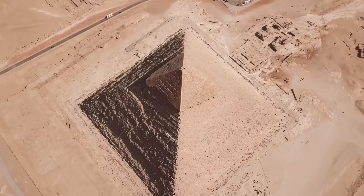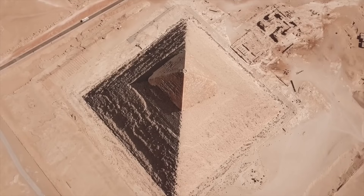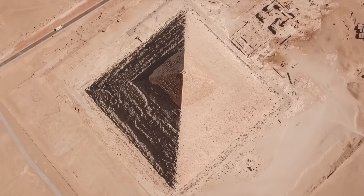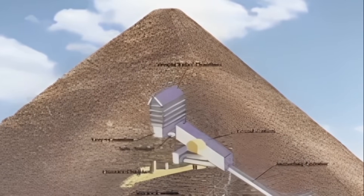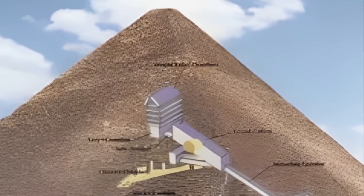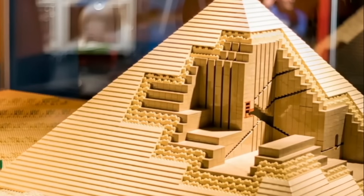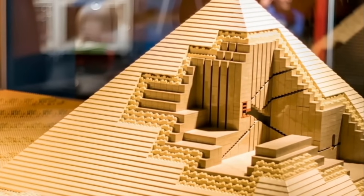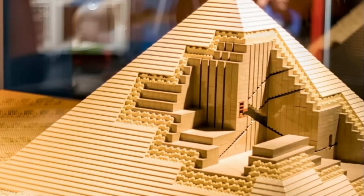But behind this familiar facade lies something far stranger than the world imagines. Hidden beneath the ascending passages and grand corridors is a void so perfectly straight, so unnervingly deliberate, that even the researchers who discovered it were left speechless. In 2017, the Scan Pyramids mission announced the discovery of a massive unknown void above the Grand Gallery — but that was only the beginning. As techniques improved — muon radiography, microgravity imaging, and new particle detection models — scientists noticed another anomaly.